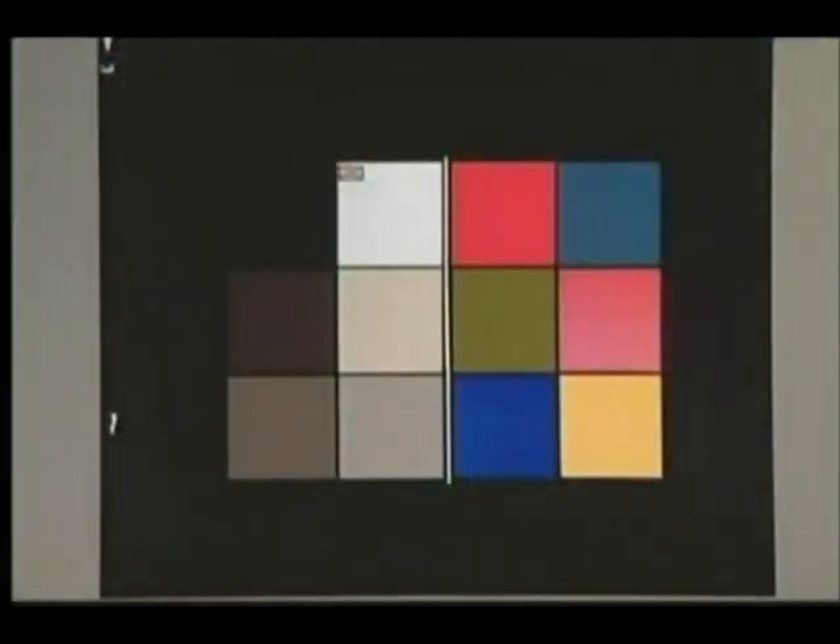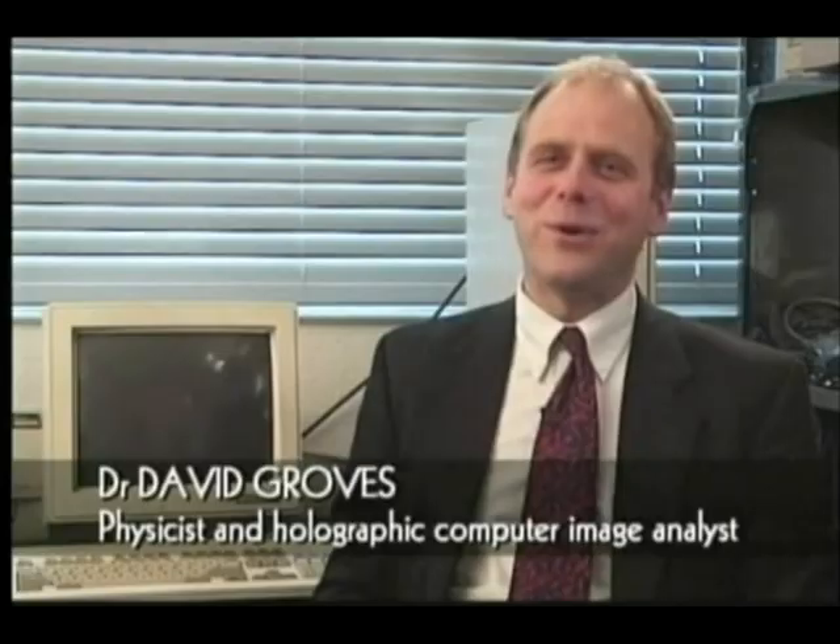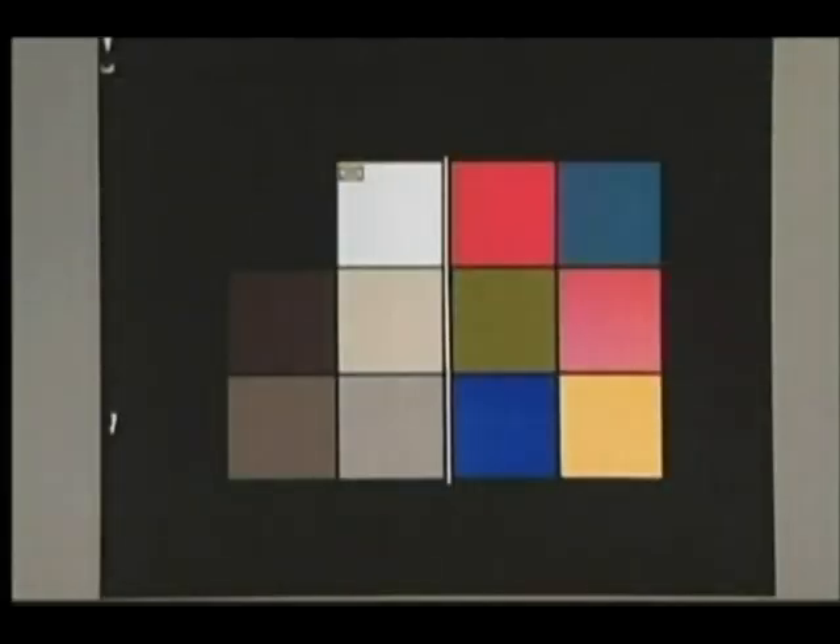We took a latent image recorded on the film of a colour test chart and exposed it to 8 MEV x-rays. The lowest radiation dose we applied to the film was 25 rem. The latent image, if it hadn't been subjected to radiation, would look like this — a good quality, high contrast colour transparency. After exposure to the 25 rem radiation, the image is almost entirely obliterated.